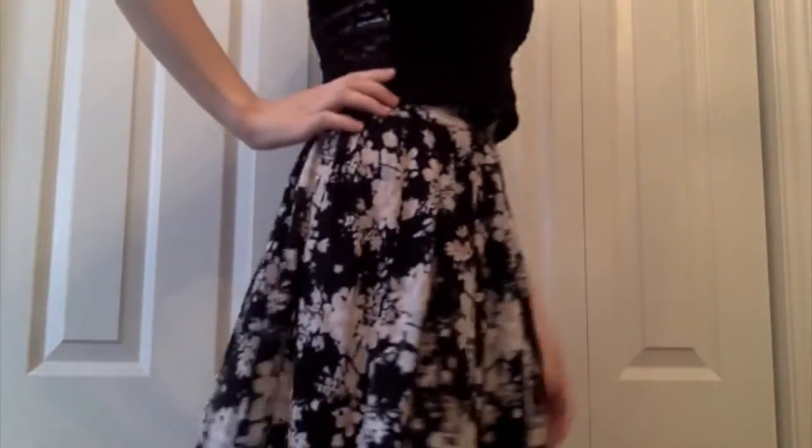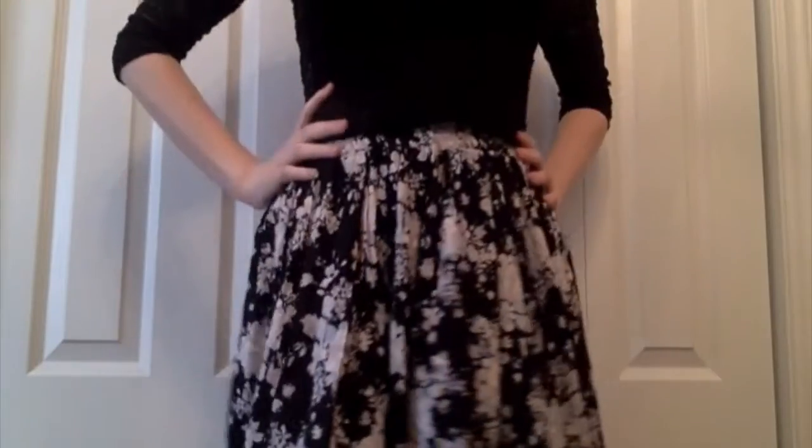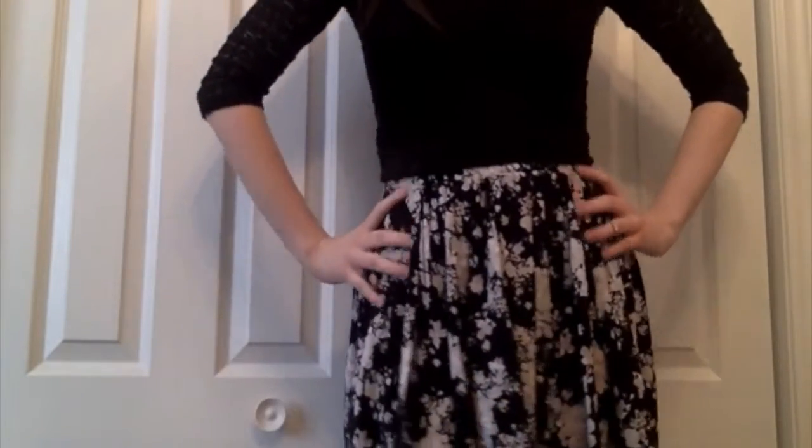Starting off, I have this floral necklace from Forever 21 that I think adds a really nice spring touch to the look. I'm wearing this shirt from the Aeropostale Bethany Moda Collection and this skirt from Brandy Melville. I found this outfit to look really cute and I also think it's really flattering.